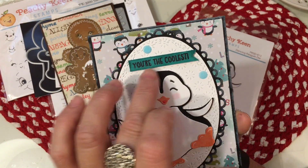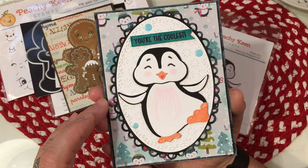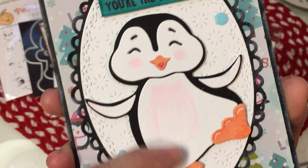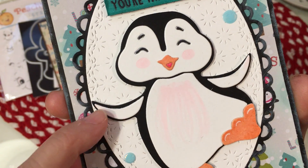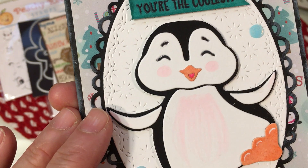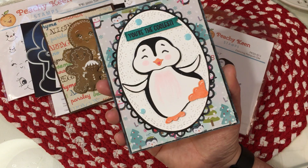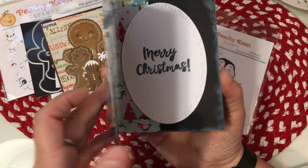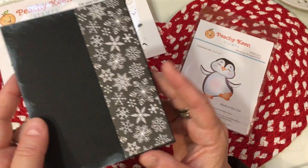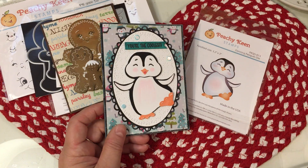I used a Spectrum Noir Illustrator turquoise pen to color the penguin in to pick up on the blues in the background paper. I took a blush pink marker and added some pink to the cheeks and onto the tips of the wings just a little bit, and then used a white gel pen to add some detail to the feet. I just think this turns out so, so cute — it's absolutely adorable. Easy die to put together and really fun. I used a piece of the penguin paper on the inside and stamped 'Merry Christmas,' and put a piece of snowflake paper on the back.